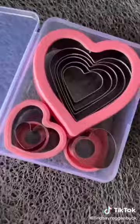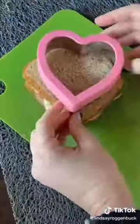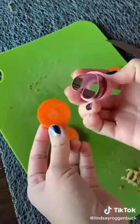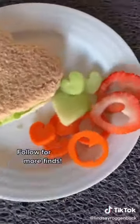I also found this super cute heart-shaped cookie cutter set. Obviously, you can use them for cookies, but I chose to get creative and I cut out a heart-shaped sandwich with fruits and veggies on the side. They're also just great for motivating picky eaters. I normally can never get my daughter to eat veggies, and she was super excited to eat these carrots.